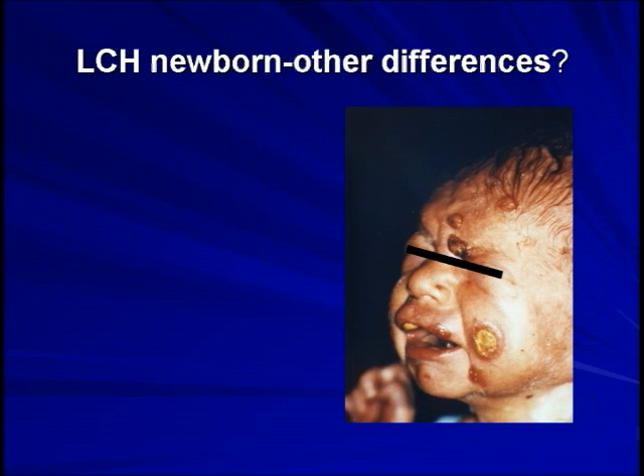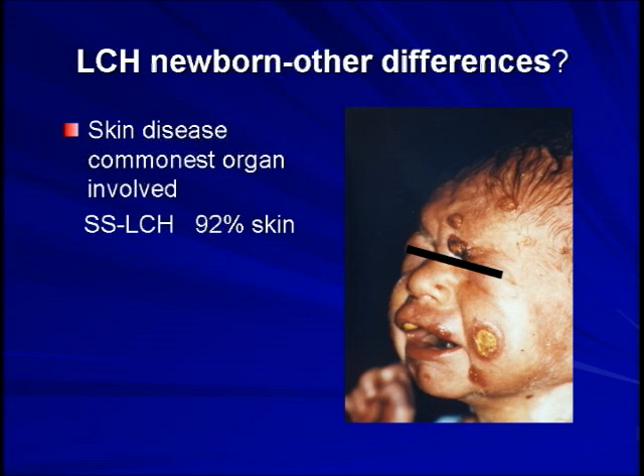The second big difference is that skin disease is the commonest organ involved in the newborn and very young child — not bone. For single-system LCH in the newborn, 92% had skin rather than bone disease, and of multi-system patients, 86% had skin involvement. Interestingly, skin nodules in other newborn malignancies like leukemia and neuroblastoma also tend to appear in the newborn period. One theory is that skin acts as an extra-bone-marrow organ in the young fetus, producing blood cells.